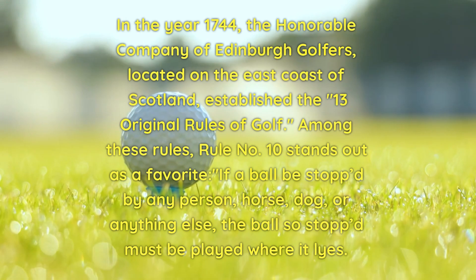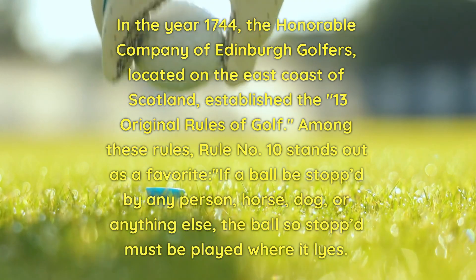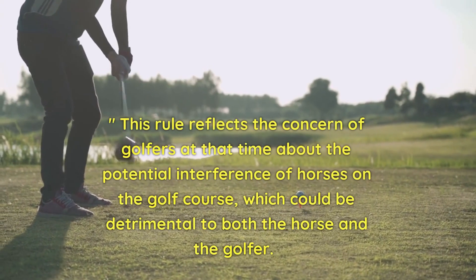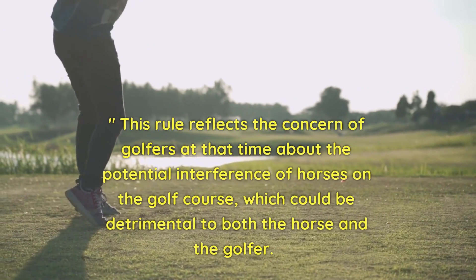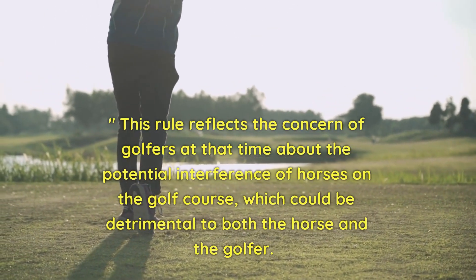If a ball be stopped by any person, horse, dog, or anything else, the ball so stopped must be played where it lies. This rule reflects the concern of golfers at that time about the potential interference of horses on the golf course, which could be detrimental to both the horse and the golfer.